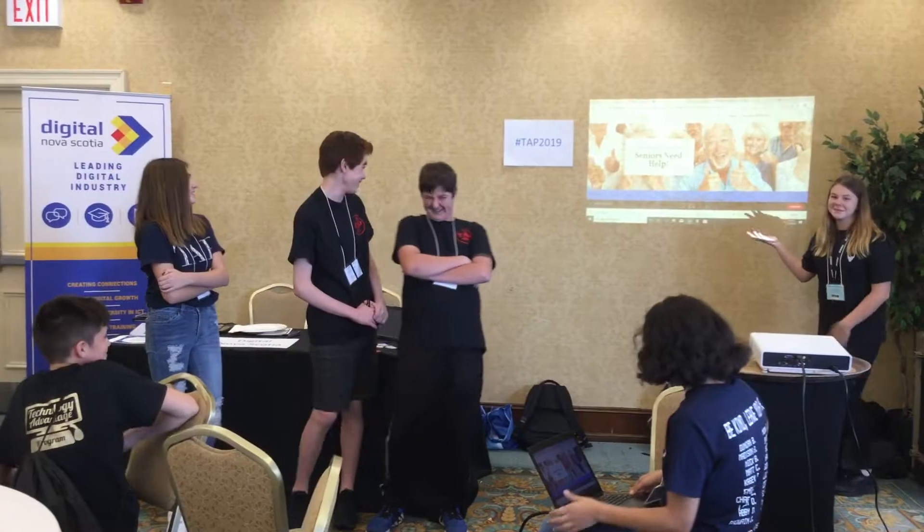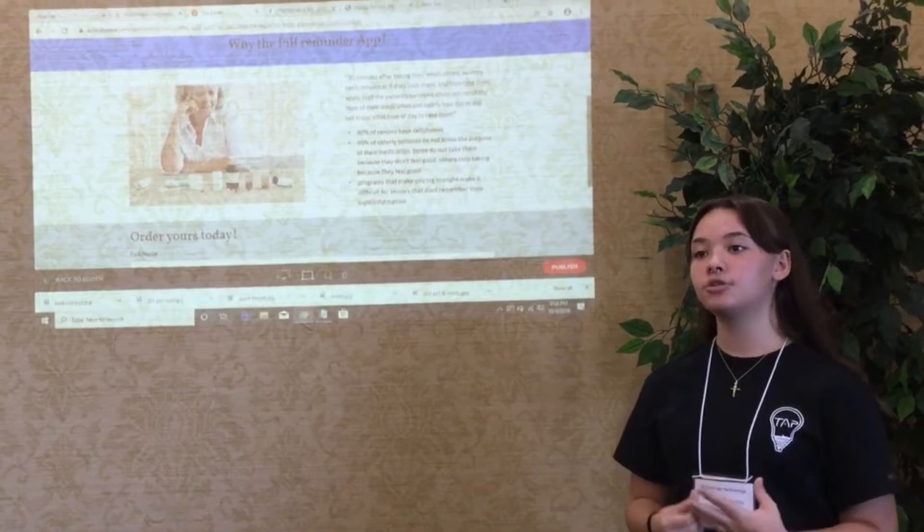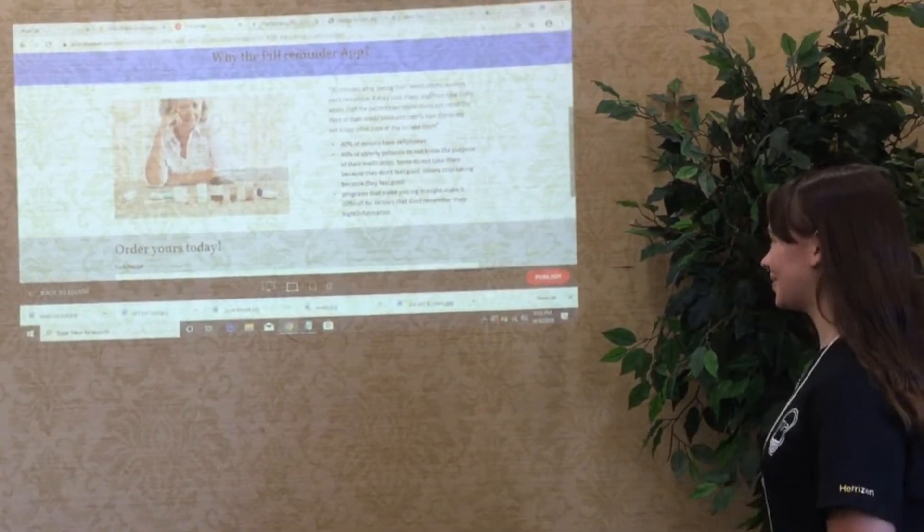One thing I've been trying to get across to a lot of the students is communication. Technical skills are really important, but the ability to actually talk and communicate is essential in technology. We operate in team environments, so being able to get your ideas across is really important.